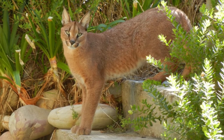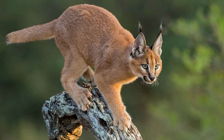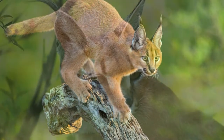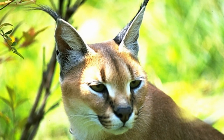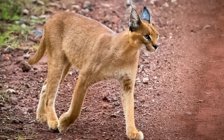A caracal's tail is about 8 to 13 inches long — in other words, about as long as the ruler you use in school. A caracal's tail helps it to turn and stay on course when chasing a bird, rabbit, or other prey. Think of a caracal's tail like a rudder on a boat.